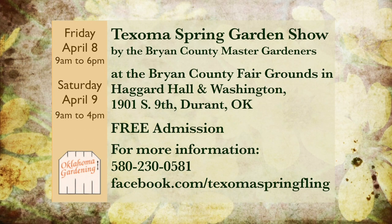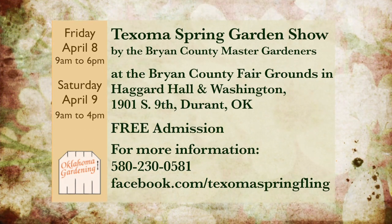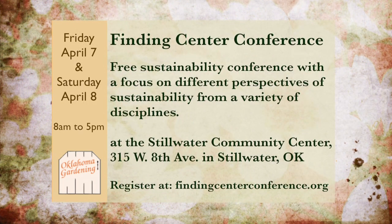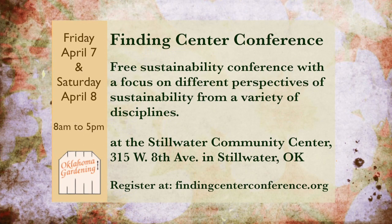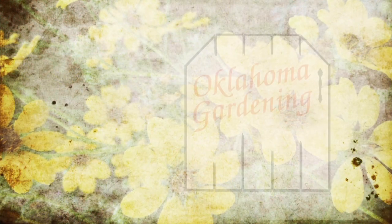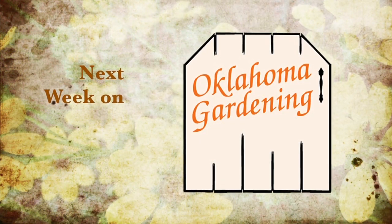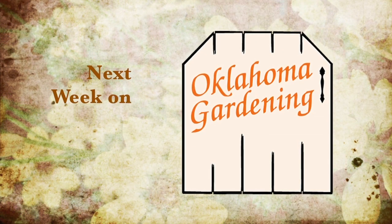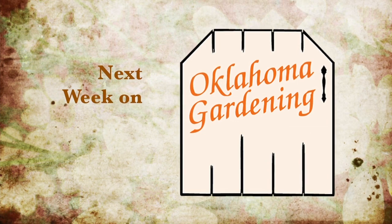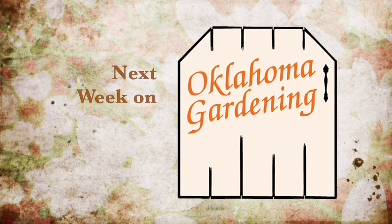There are lots of great horticultural events this time of year. Be sure and consider these activities when you're making your plans for the weeks ahead. Next week, we'll plant and protect tomatoes in the vegetable garden. Justin Moss will have spring mowing tips. And we will visit the greenhouses that provide the plants that keep the Oklahoma State University campus so beautiful. So join us then for more TV you'll grow to love.